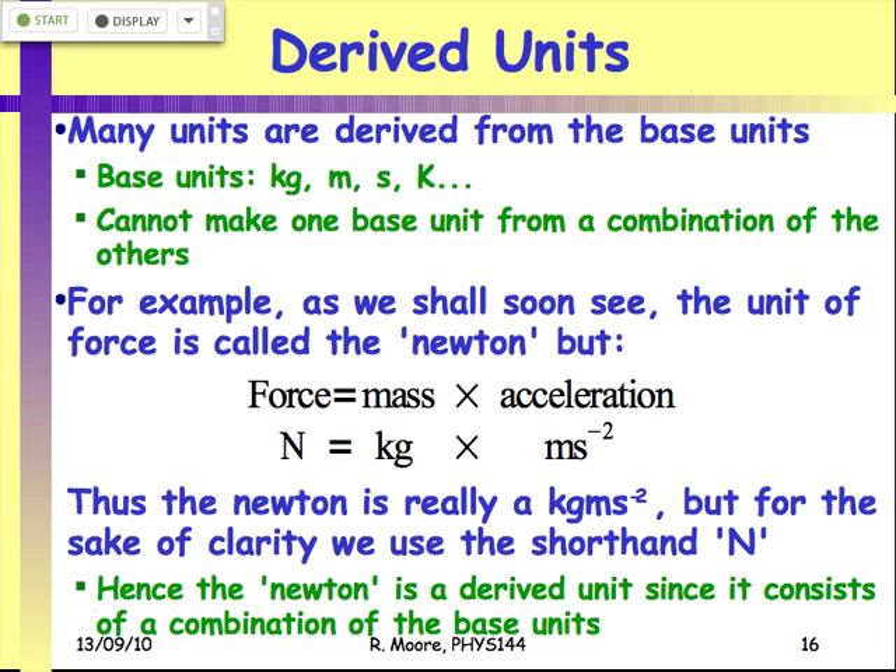There are more units than just kilograms, meters, and seconds. There's also Kelvin for temperature, but that's another base unit. We cannot make some base units like Kelvin from the other base units — that's what defines a base unit. You cannot take kilograms, meters, and seconds and come up with temperature; it's a separate base unit. A base unit is one that we cannot derive from other base units.